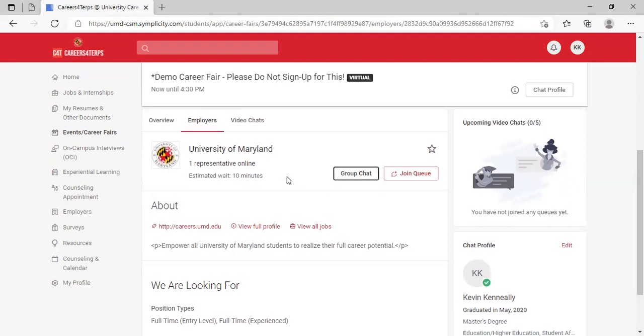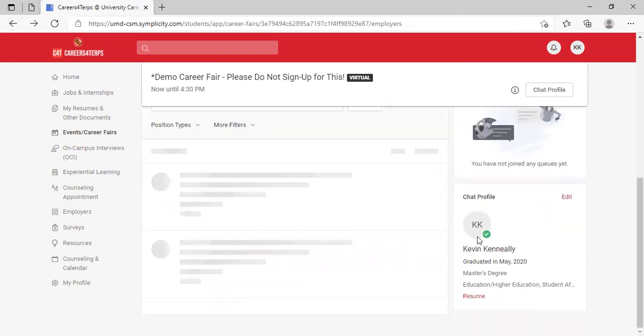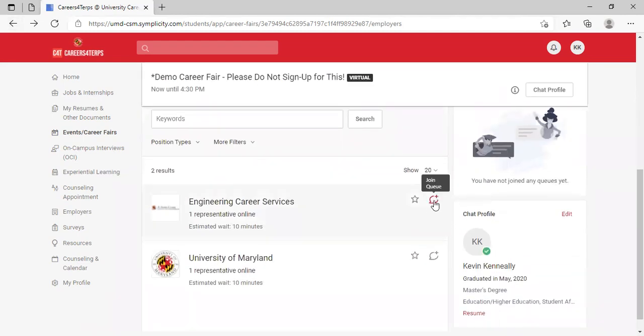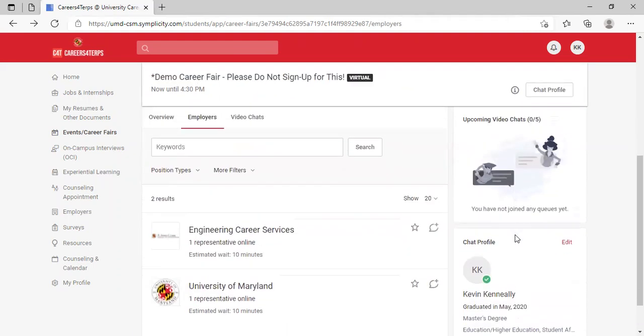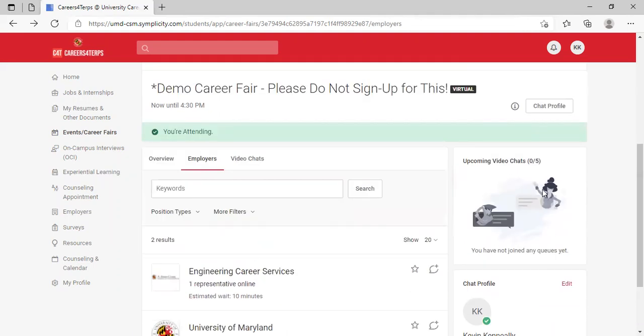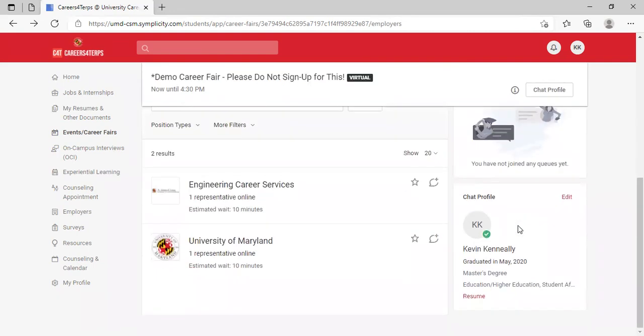Another way to engage is to join a queue and meet with an employer one-on-one. You'll see a join queue button on the employer page, and on the full employer list you'll see a speech bubble with a plus icon — that's how you join a queue. In the section on the right you have upcoming video chats, where you'll see any queues you've joined. You can join up to five queues at once.